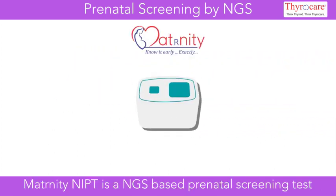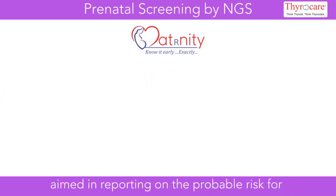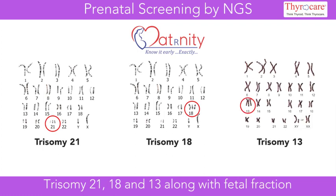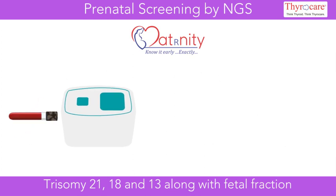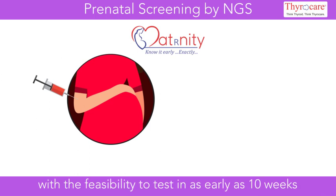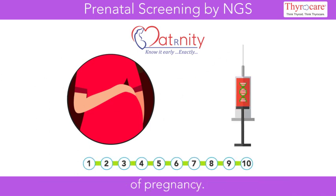Maternity NIPT is an NGS-based prenatal screening test aimed at reporting on the probable risk for trisomy 21, 18, and 13, along with fetal fraction, using a 10 milliliter venous blood sample from a pregnant woman, with the feasibility to test as early as 10 weeks of pregnancy.